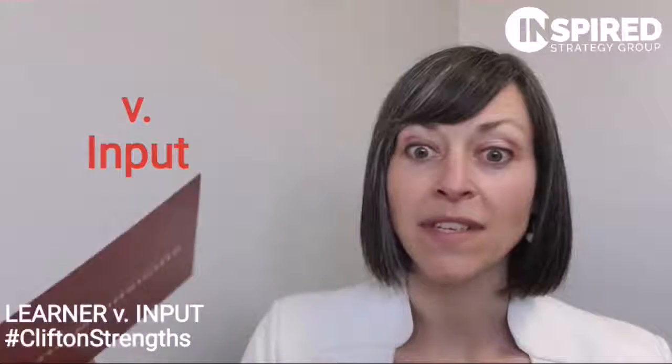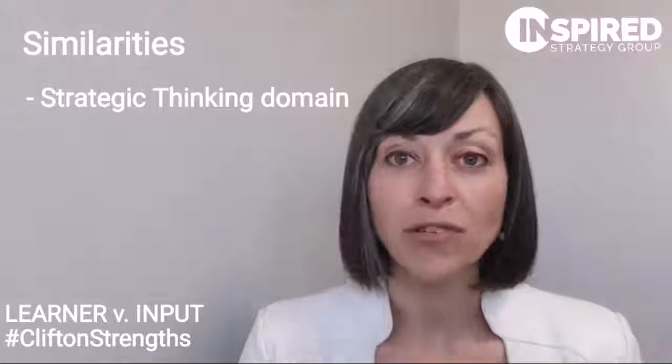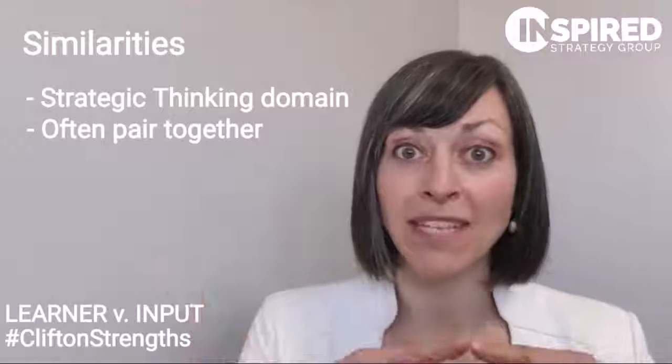You'll see that they're the same color. That means that they both fall into the strategic thinking domain, and both are statistically more likely to appear together.